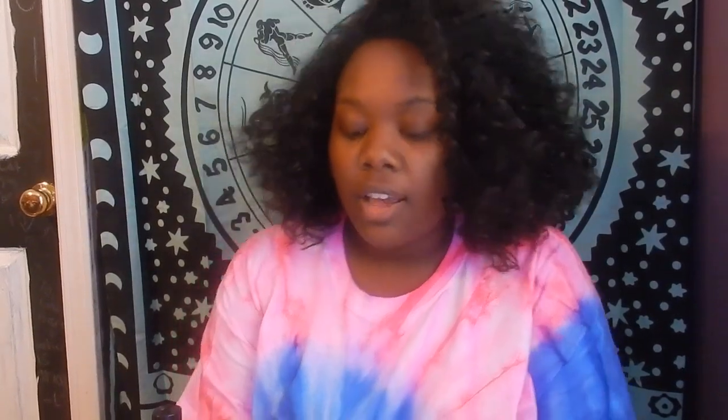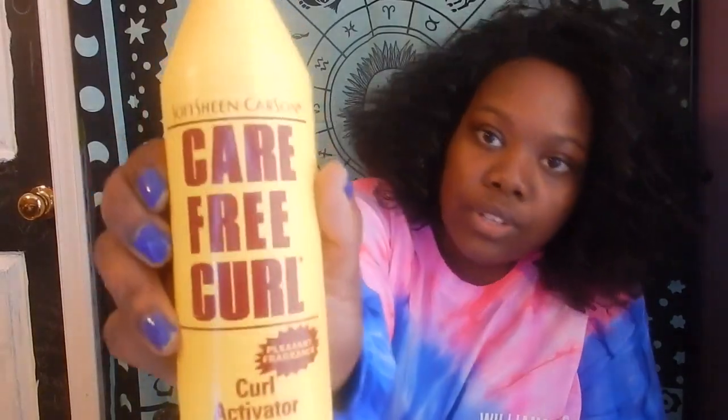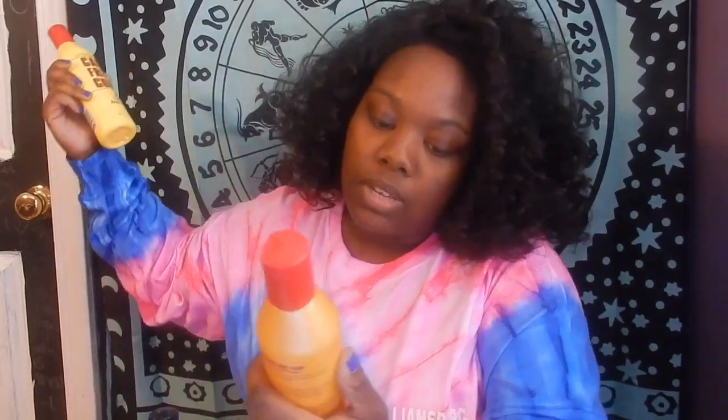It works pretty well because my friend recommended it. She said she used it when she was younger and still uses it, so I tried it and it works out pretty well. It's from the Carefree Curls brand — I have the curl activator in a yellow bottle with a red top. I also have the Carefree Curls Gold Instant Activator.